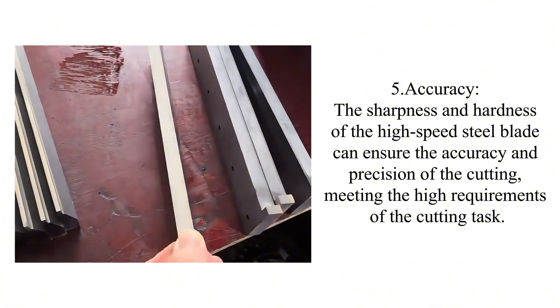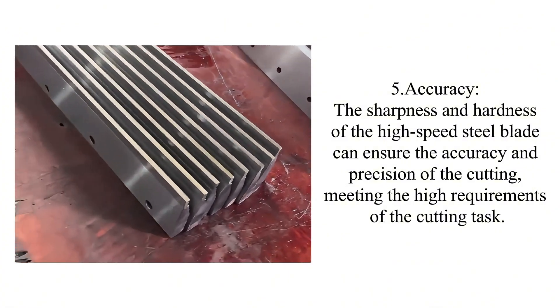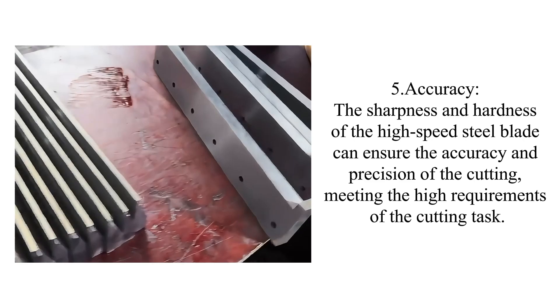Five, accuracy: the sharpness and hardness of the high-speed steel blade can ensure the accuracy and precision of the cutting, meeting the high requirements of the cutting task.